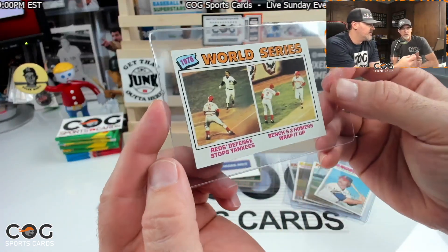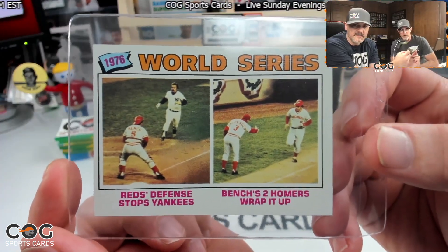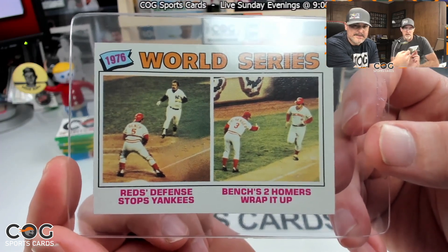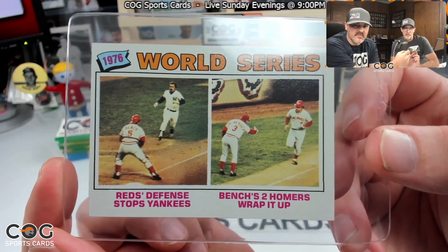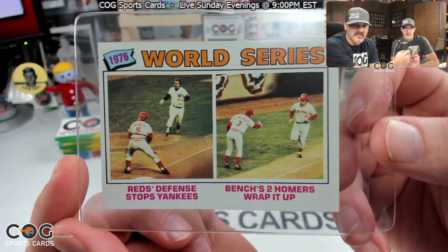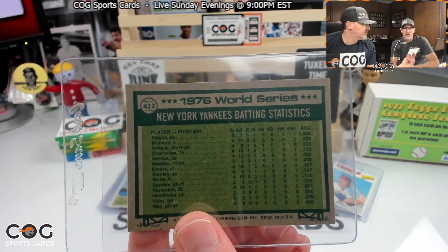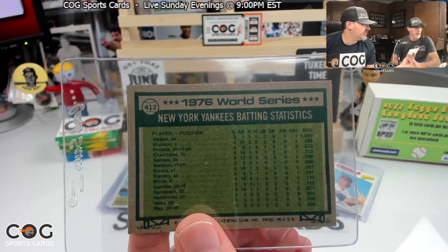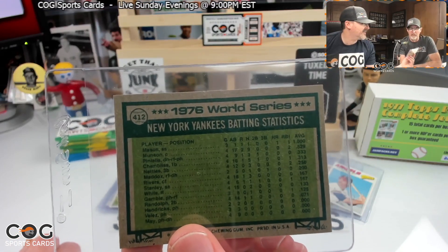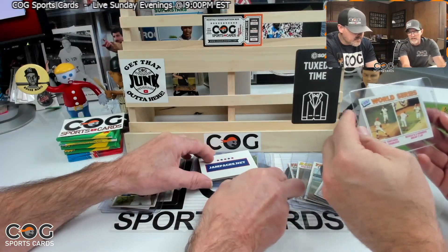This looks like a World Series card — there's Bench! I think that's Thurman Munson. 'Reds defense stops the Yankees, Bench's two homers wrap it up.' Wow, that's a pretty cool card, especially for a Reds fan and a Johnny Bench fan. Card number 412. Since the commons are worth five bucks, that's got to be worth at least that. That'd go right in my collection.